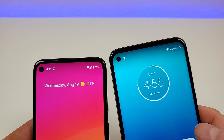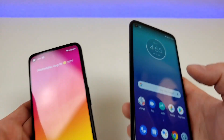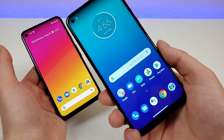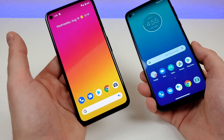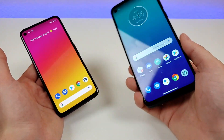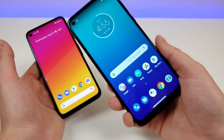With the Pixel 4a we're getting an 8-megapixel front-facing camera, compared to a 16-megapixel front-facing camera with the Moto G Power. The Pixel 4a comes with 128 gigabytes of internal storage, compared to 64 gigs with the Moto G Power. There is no microSD card expansion with the 4a, whereas the G Power does have microSD card expansion. So even though the Moto G Power has half the internal storage, you do at least have the ability to expand it.